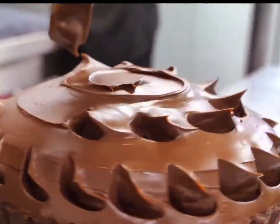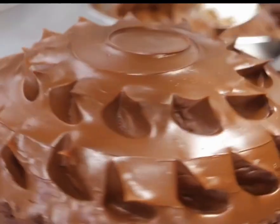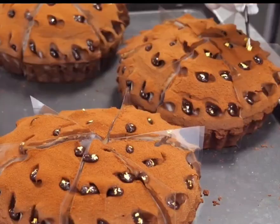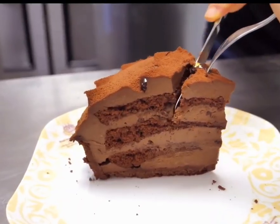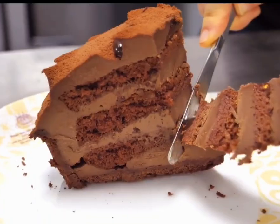The owner then carves special patterns into the cake. Finally, a thin layer of chocolate powder is sprinkled on top, along with a bit of edible gold dust to make it even more appealing. So, what do you think? Wanna try it?